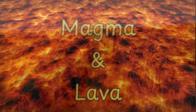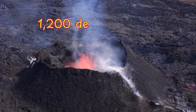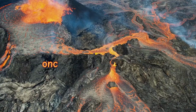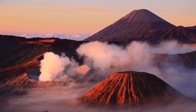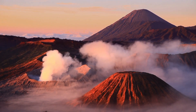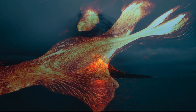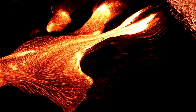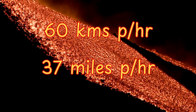Magma is molten rock trapped beneath the surface — super hot, think 1,200 degrees Celsius, or 2,192 degrees Fahrenheit. Once magma erupts from a volcano and reaches the surface, it's called lava. Magma doesn't just randomly decide to rise; it's under immense pressure, and when cracks form in the crust, it erupts. Sometimes these eruptions last for weeks or even months, constantly reshaping the land. Lava can flow at different speeds depending on its composition — some moves slowly like syrup, while other flows rush at up to 60 kilometers per hour, or 37 miles per hour, destroying everything in their path.